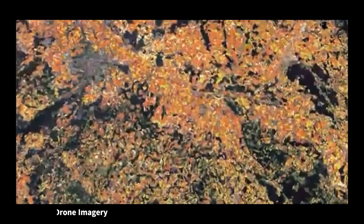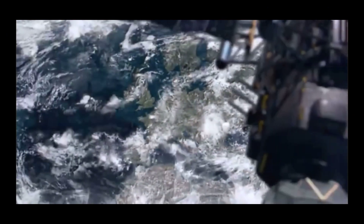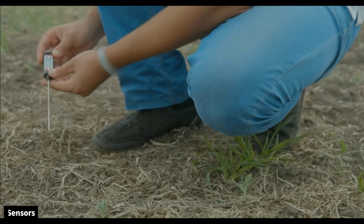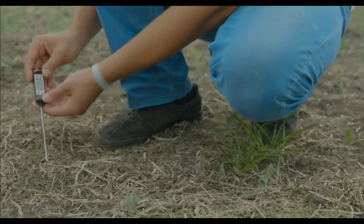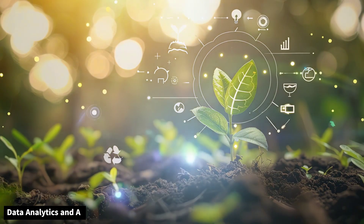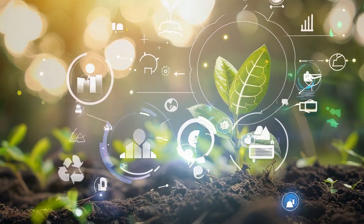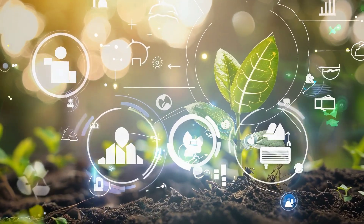Satellite and drone imagery provides aerial views that help monitor crop health and detect issues like pests or water stress. Sensors placed in the soil measure moisture, temperature, and nutrient levels in real time. Data analytics and AI then analyze all this data to provide actionable insights, helping farmers make smarter decisions faster.